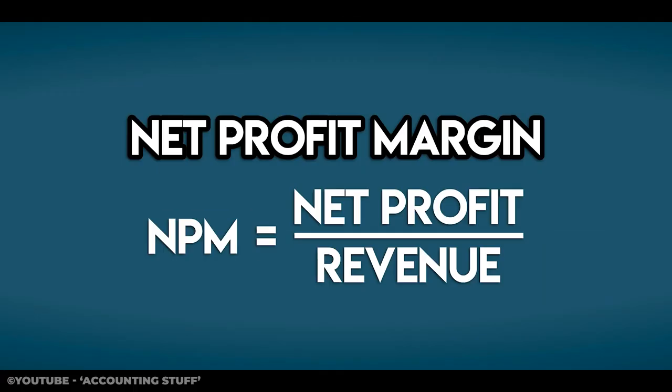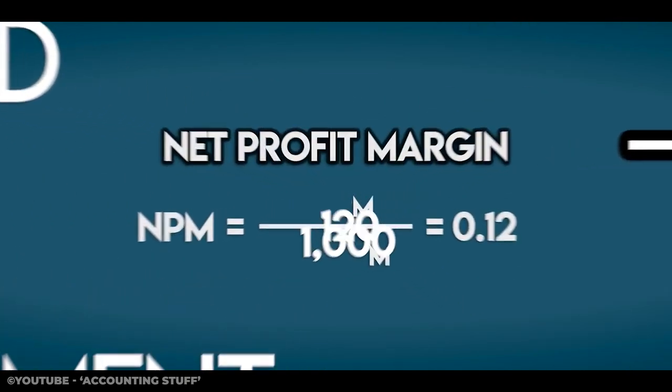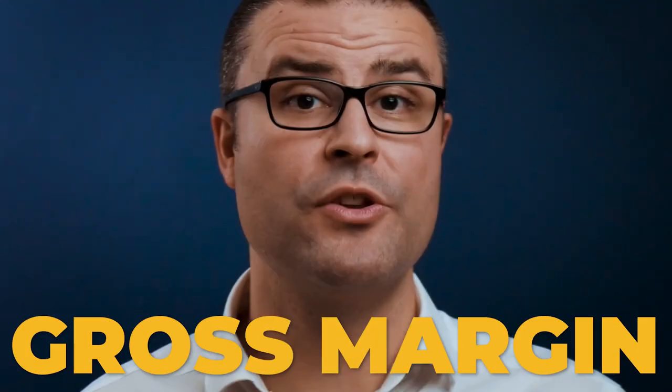And finally, net margin. It's a boring one, but it is an important one. It's probably one that you are looking at already, but it's very important to ensure that you have an understanding of what range of acceptance that net margin should be in. It's a really good indicator around whether your overheads as a percentage of turnover is slipping, whether your gross margin is slipping, and whether you aren't where you need to be on your revenue.